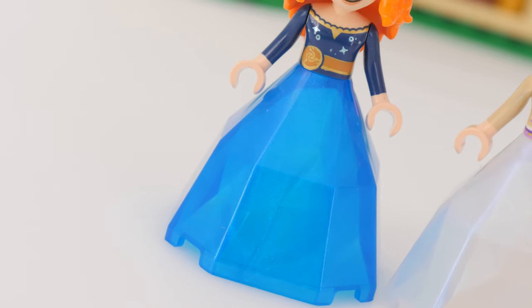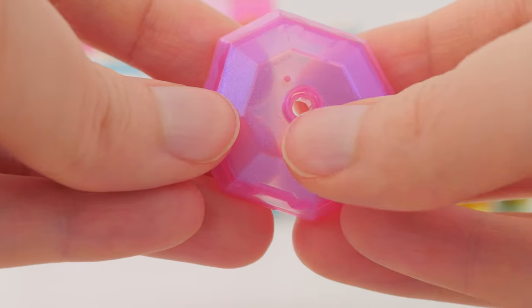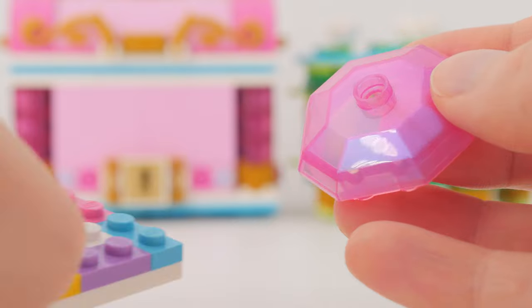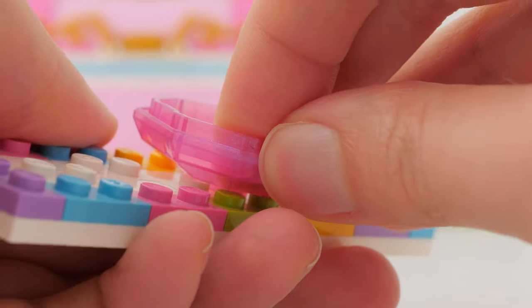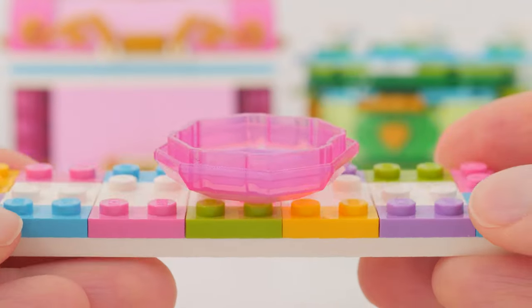I'll admit I have no idea how other people transport their mini dolls — they probably just take them out as-is, which I wouldn't do. But regardless, it's a fun little storage space, and the top even has an anti-stud, which means you can attach it to any regular LEGO surface.